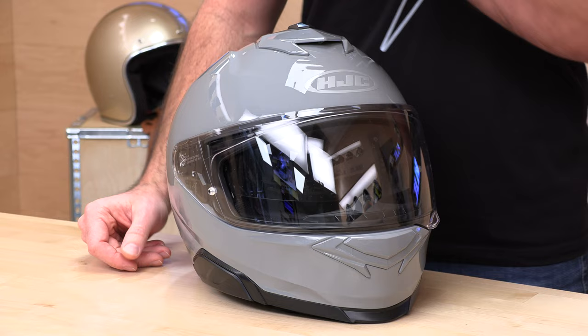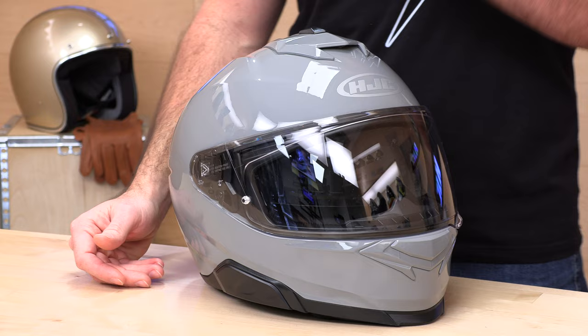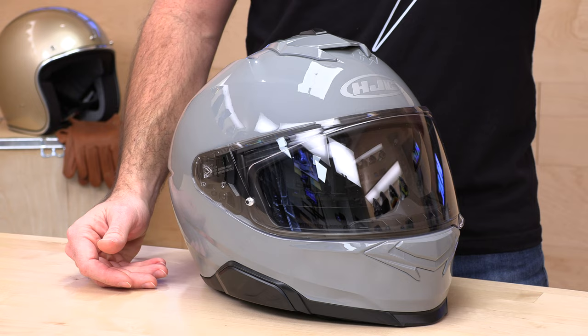HJC — the number one helmet manufacturer by volume for a long time in the world. They keep coming out with new models fast and furious. We can barely keep up with stocking and cataloging all the new models they're throwing at us lately. The i71, and anything in the 70 series, be it their ARFA line or the standard HJC line — 70 series, think sport touring.